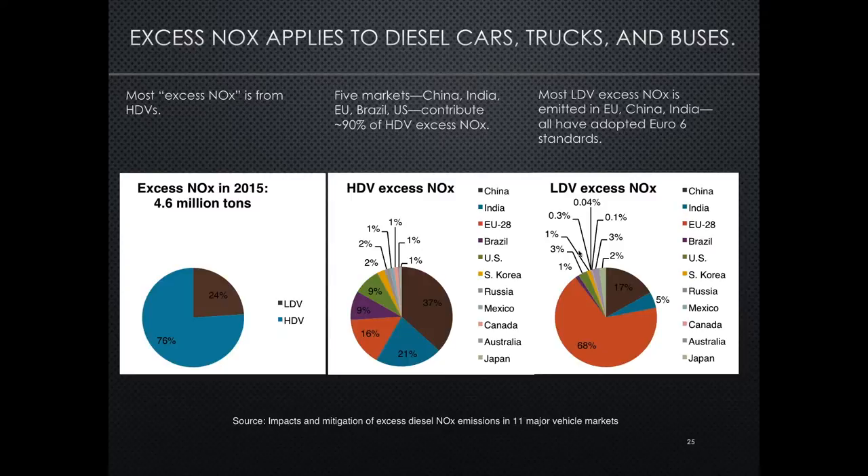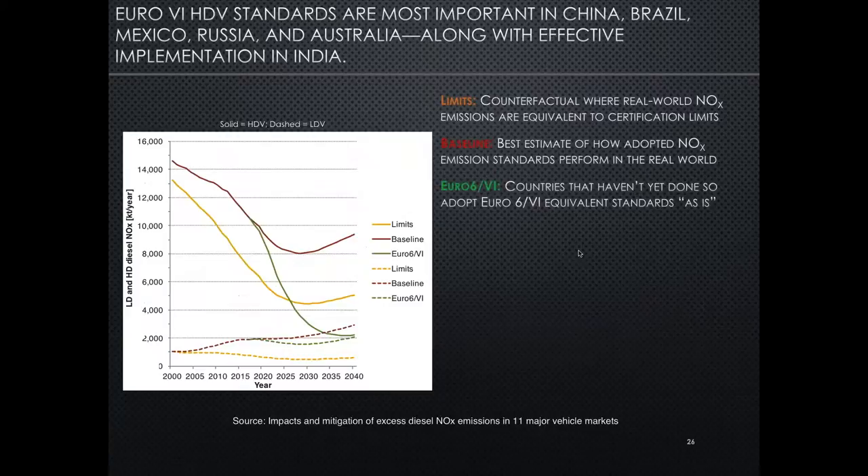For light-duty vehicles, it's a very different picture. Because the European Union has had such a high light-duty diesel market share and has adopted stringent regulations with real-world compliance problems, the European Union is actually the world leader in excess light-duty diesel NOx at about 70% of the excess light-duty NOx total. That's followed by China and India. These three regions together account for the vast majority of excess NOx globally for light-duty diesel vehicles. Each of those regions has adopted Euro 6 standards for light-duty vehicles but is at different stages of developing real driving emissions programs and improving compliance procedures.